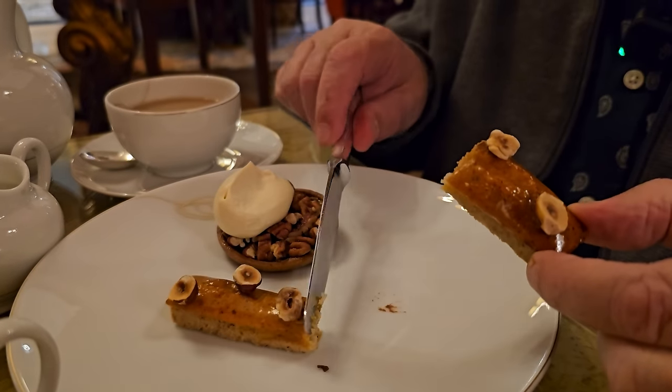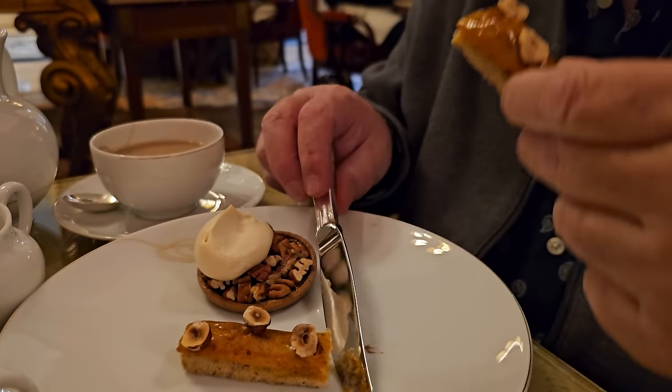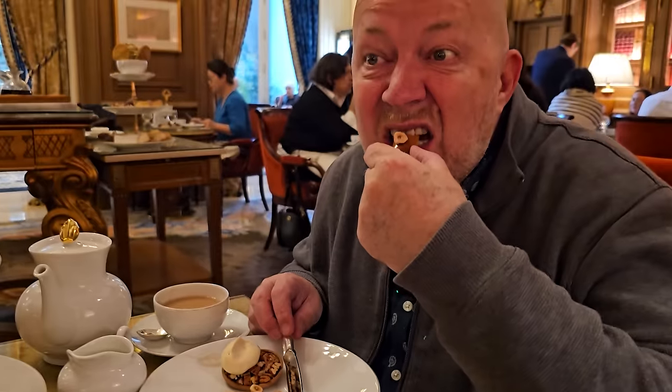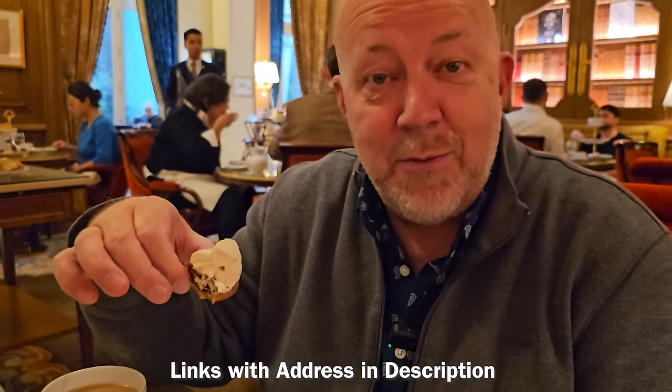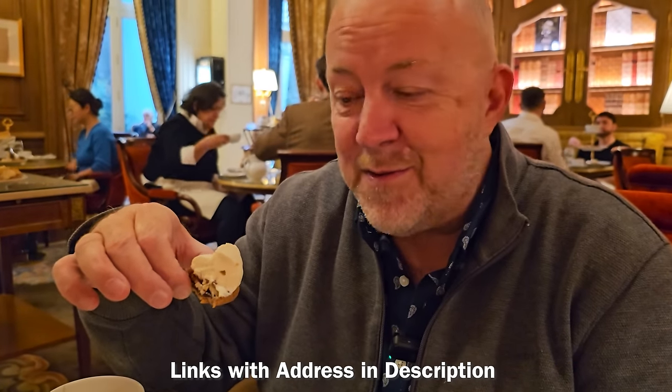I don't know what this is, but it's sticky — a muffin breadstick with hazelnut. A little light bulb. And I'm going to try my little pecan pie. The question we often get is: can you eat with your fingers in France? And the answer is oui.